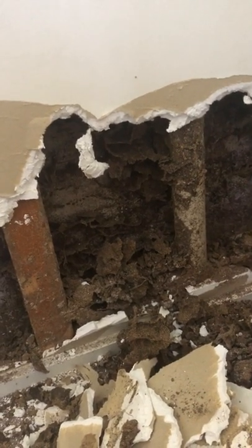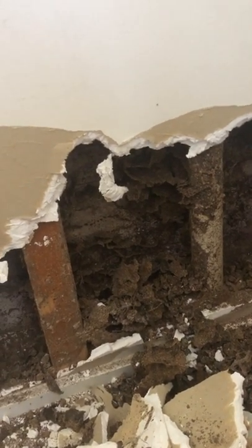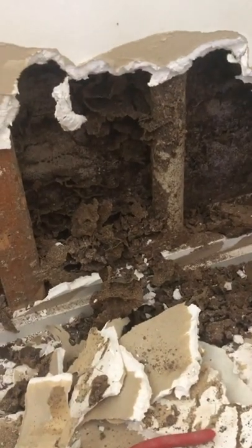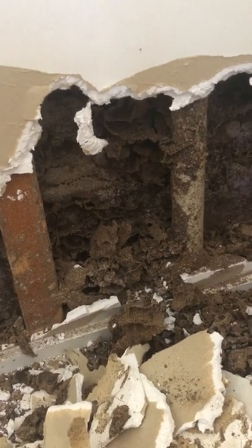We did this in an extremely thorough way by putting some Termidor dust in the nest, some Termidor foam in the nest, plus some Trellona bait stations outside, to really flush the termites out so we can then secure the building properly.